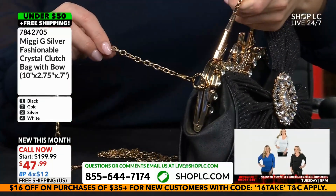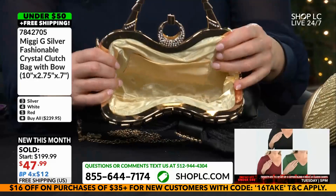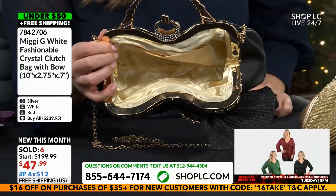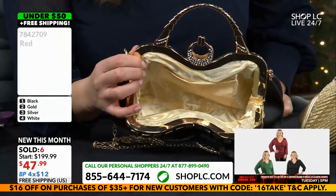You do have a detachable chain strap here. And if we look inside, we have a lightly colored lining with a slip pocket to make sure that you can actually find stuff in there. It's so refreshing to have women-designed handbags. It really is.